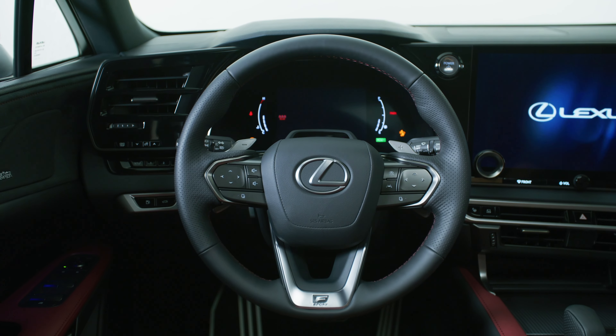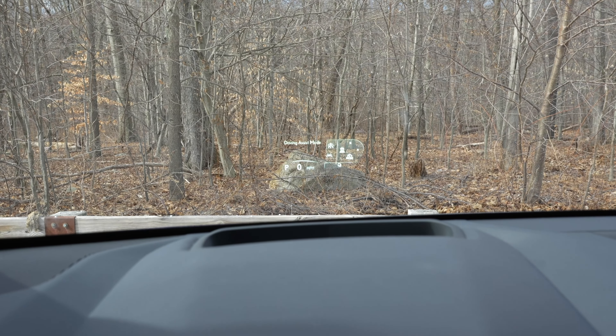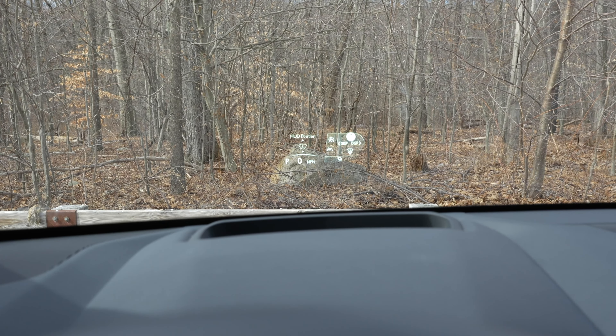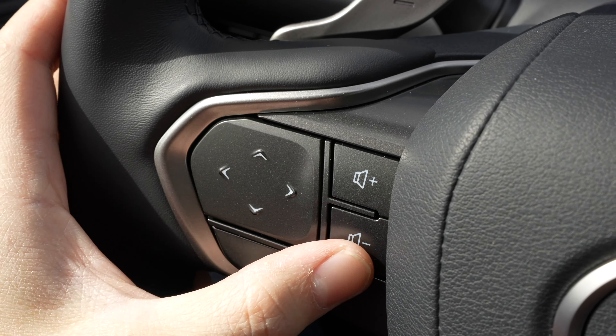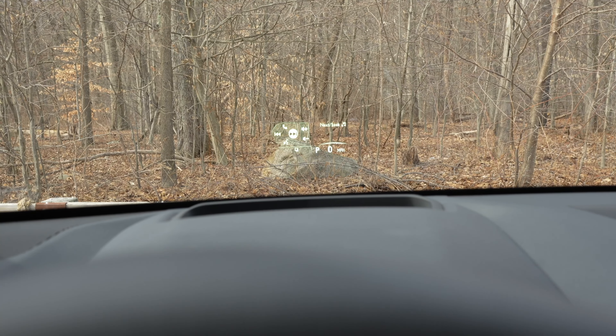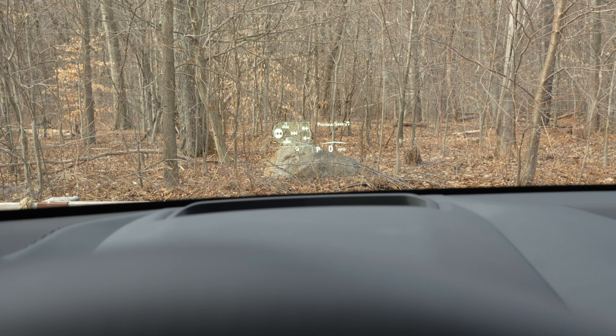There's also an available heads-up display and a new steering wheel design. I got a chance to review these new steering wheel controls and the new heads-up display in the new Lexus NX. In my opinion, this is an awesome and super intuitive way of controlling the heads-up display, and I'm very excited to see this in the new Lexus RX.